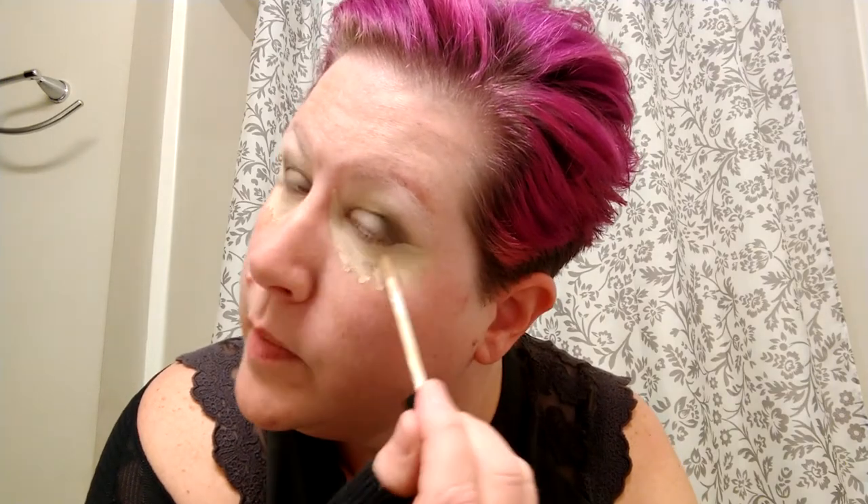Next I'm going to do my concealer - I'm really obsessed with NARS. I got a new color since last time, this is the Vanilla, the lighter shade. I like to do a few dots and get right on the inner corner, right under that lash line, because a lot of women have a little bit of hyperpigmentation there, sometimes a little redness. Getting in that inner corner gives you that little bit of brightness right up to your lash line.